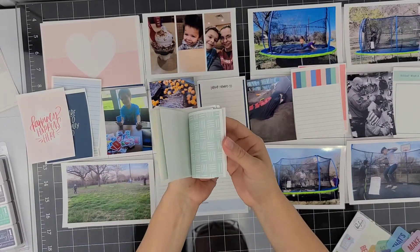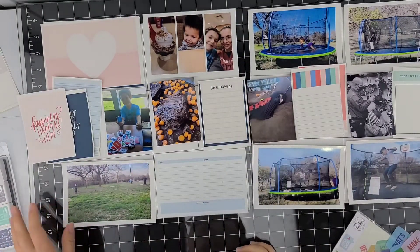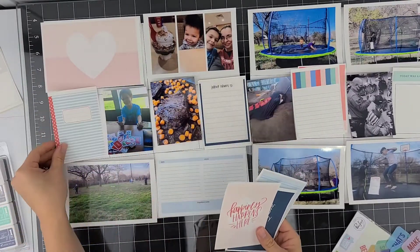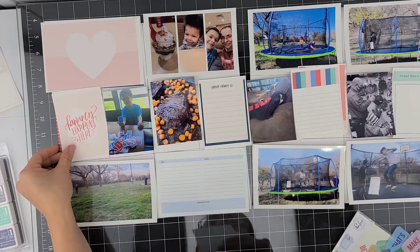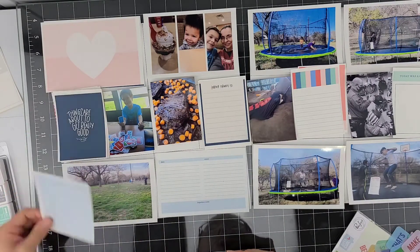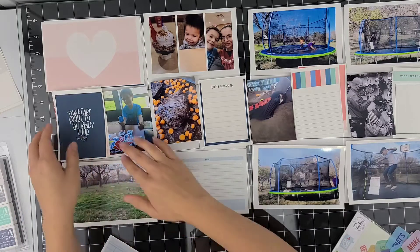Hey everybody, this is Stephanie. I'm doing the Project Life process and we're getting into March and I'm a little behind already. February was a busy month for me and I was also in a funk. So this is me catching up on Project Life.